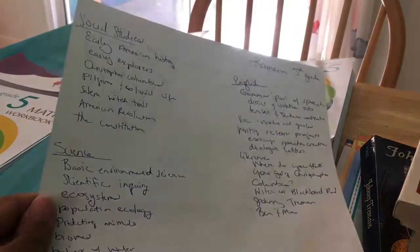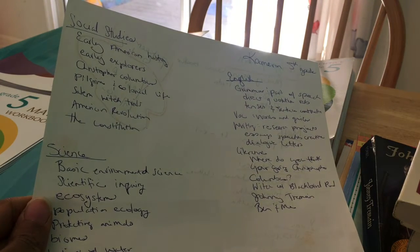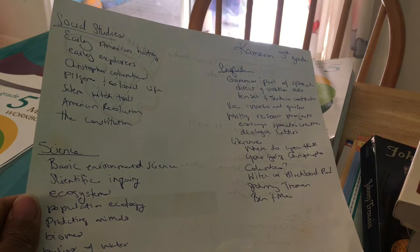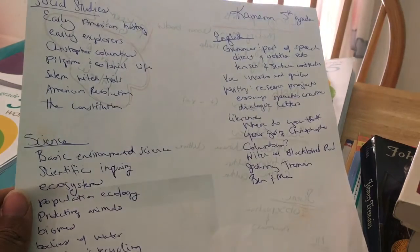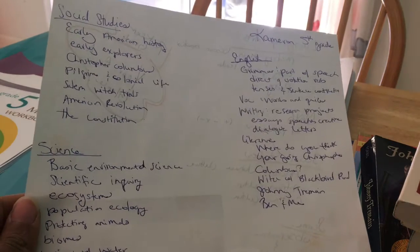With that said, the social studies component covers early American history — early explorers, Christopher Columbus, Pilgrims and Colonial Life, the Salem Witch Trials, the American Revolution and the Constitution. That gives you context for where those books came from, particularly The Witch of Blackberry Pond.